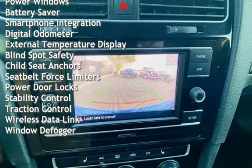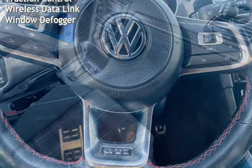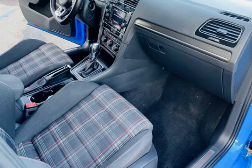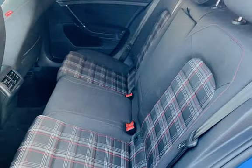Additional features include power steering, power windows, battery saver, smartphone integration, digital odometer, external temperature display, blind spot safety, child seat anchors and seat belt force limiters, power door locks, stability control, traction control, wireless data link, and window defogger.